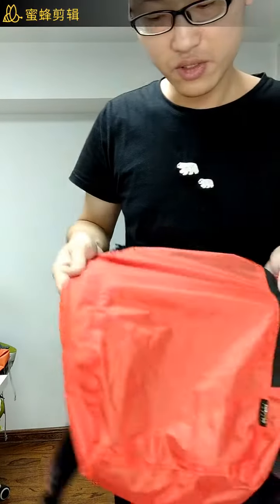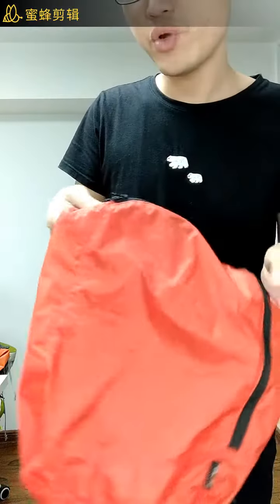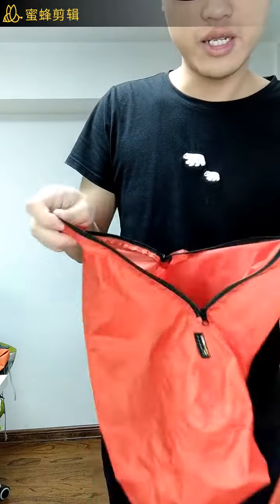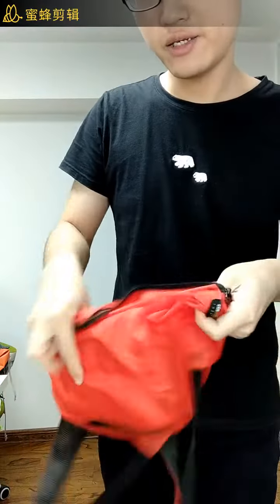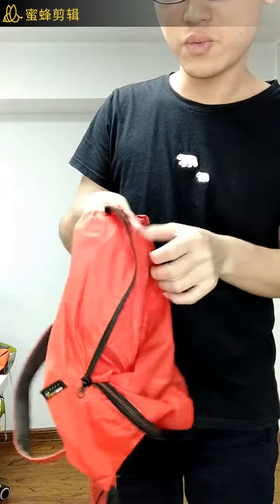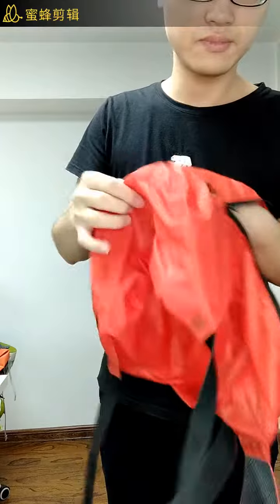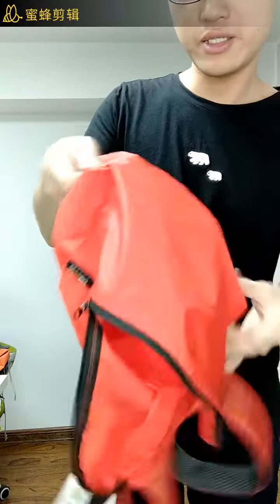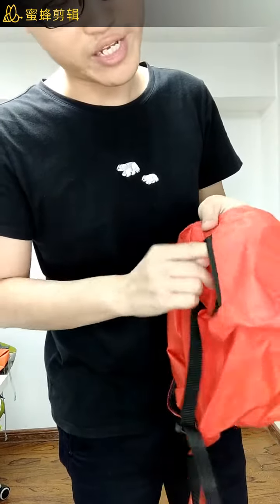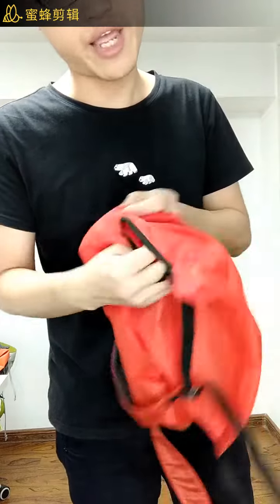It's a really simple design, only with one zipper. Inside, there's one pocket. And outside, we have another zipper right here to put small stuff inside the bag.